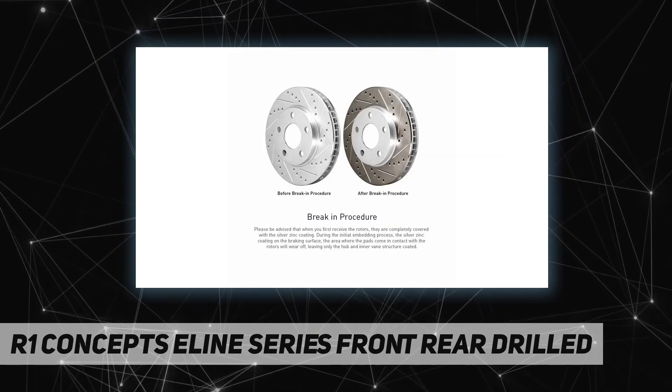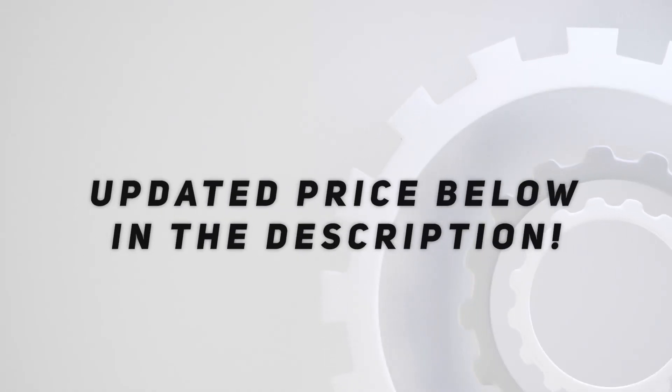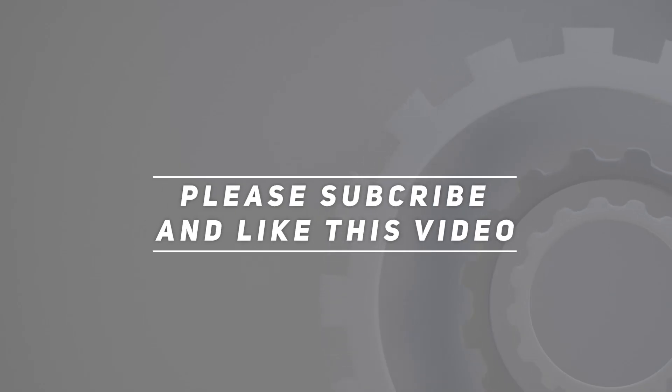Diamond slots also act as a rotor wear indicator. Check out the video description for updated pricing. Thank you for watching — please subscribe and hit the like button.